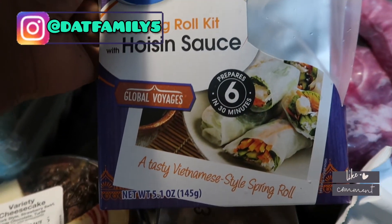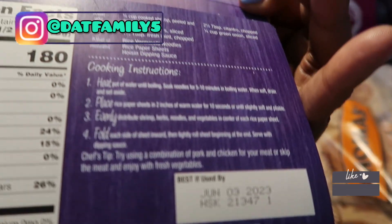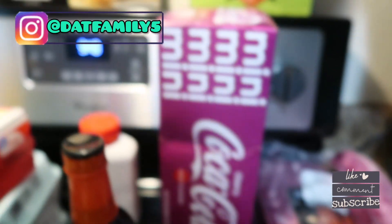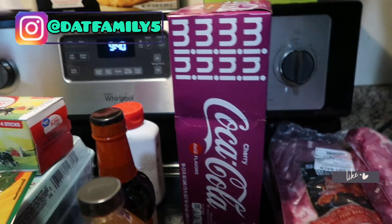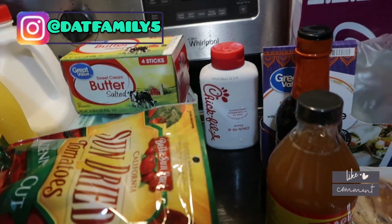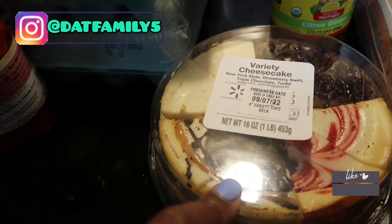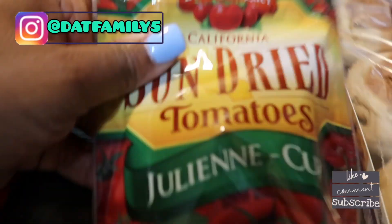This was an impulse buy — I want to try to make the spring roll kit; it tells you what to get, which I like. We got the mini cherry cokes because I like those and I'm trying to stay under my carb count.